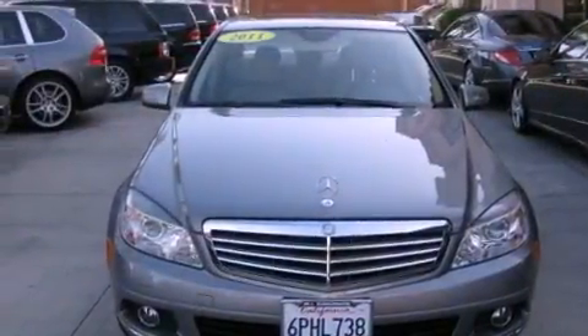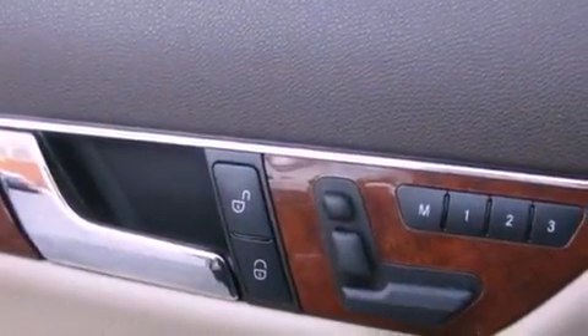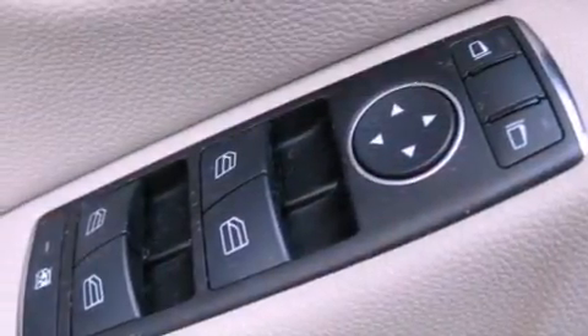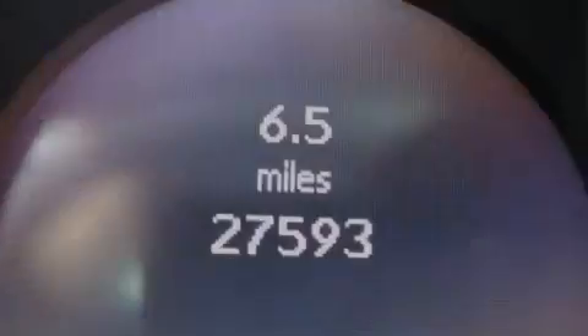The following features are also included: dual power seats, air conditioning with automatic climate control, cruise control, a CD player, a leather-wrapped steering wheel, a passenger side vanity mirror, a security system, a traction control system, and a split folding rear seat.